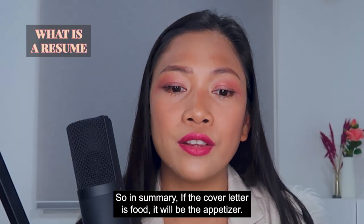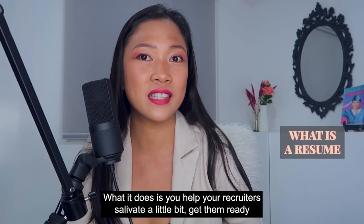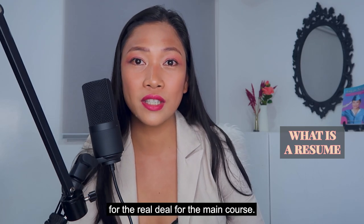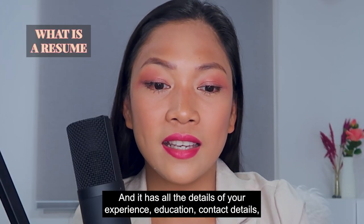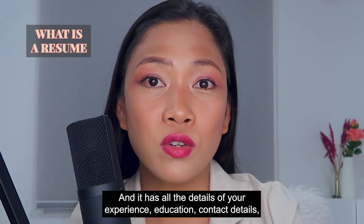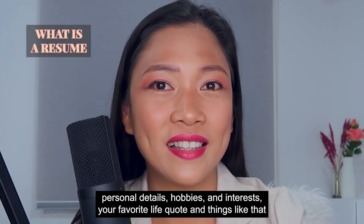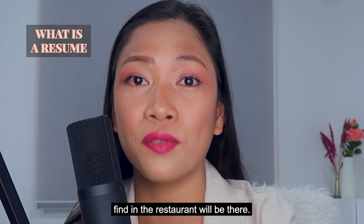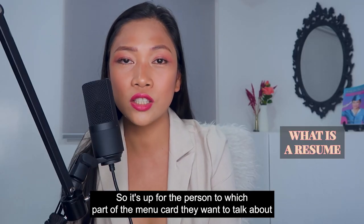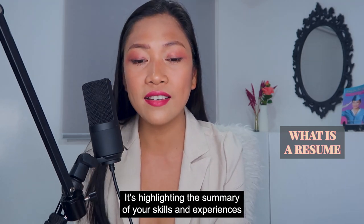In summary, if the cover letter is food, it will be the appetizer — it helps your recruiters salivate a little bit, getting them ready for the main course, which is the CV. The CV has all the details of your experience, education, contact details, personal details, hobbies and interests, and your favorite life quote. And the resume is like the menu card — everything available is listed there, and it's up to the recruiter which part they want to talk about during the interview. Put it all there in one page, highlighting the summary of your skills and experiences.